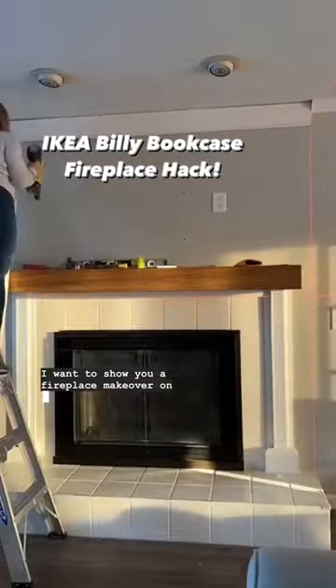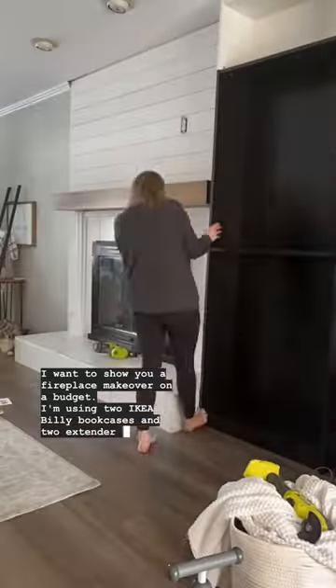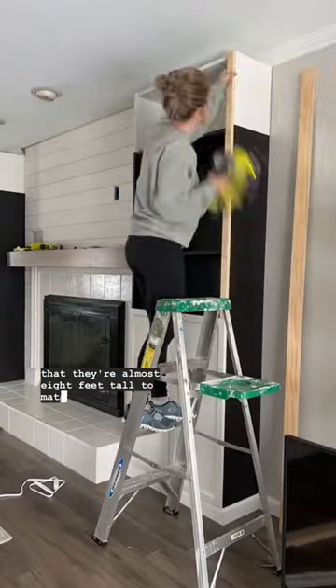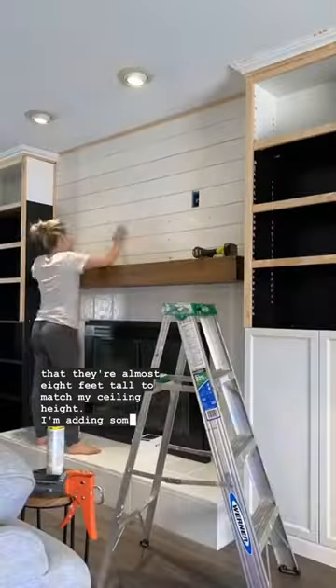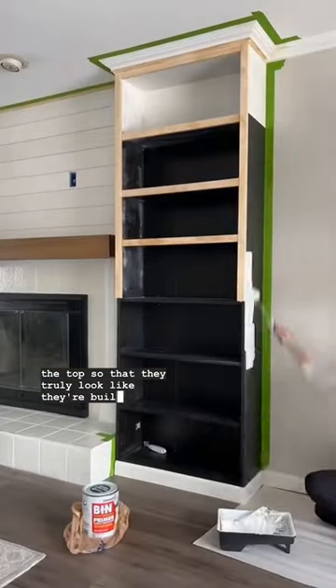I want to show you a fireplace makeover on a budget. I'm using two IKEA Billy bookcases and two extender kits so that they're almost eight feet tall to match my ceiling height. I'm adding some custom trim work as well as crown molding on the top so that they truly look like they're built-in.